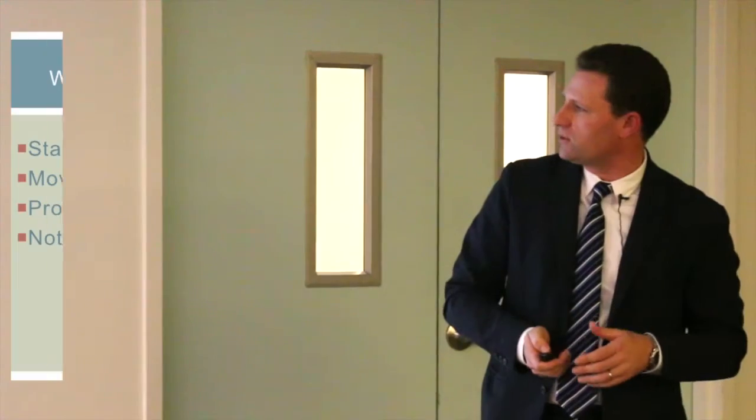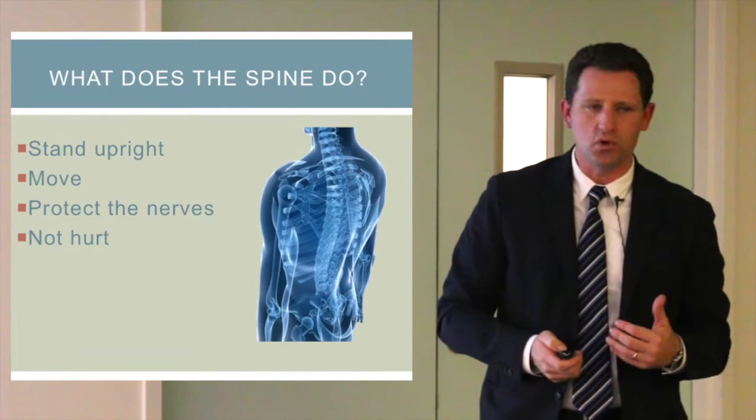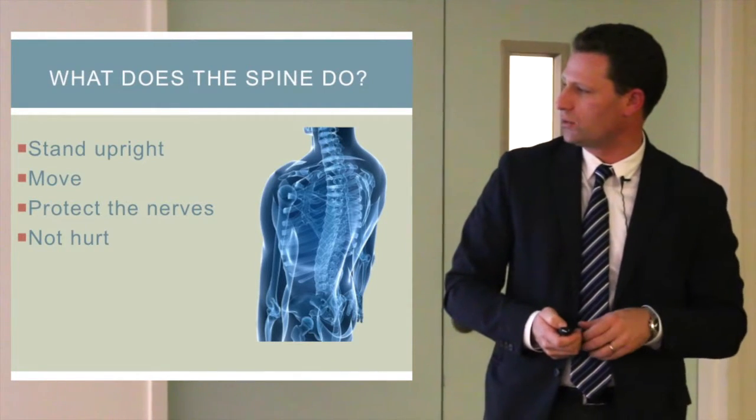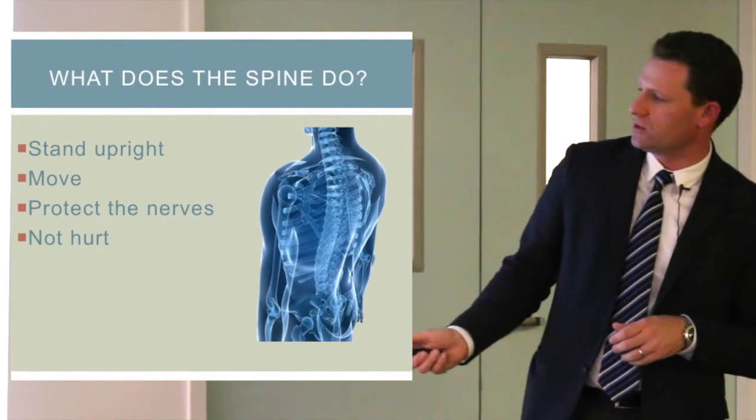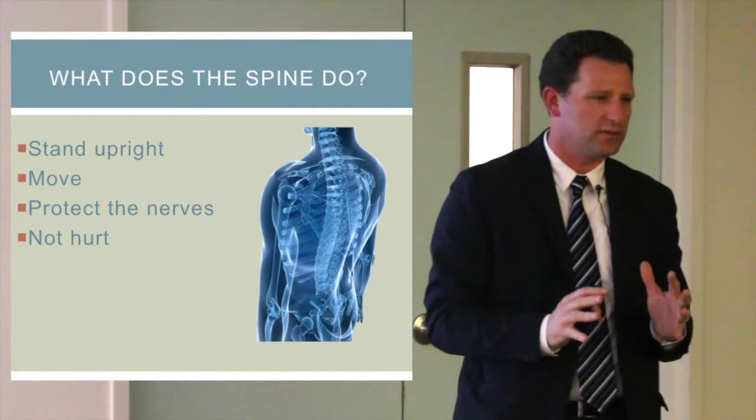So what does the spine do? It allows us to stand upright, move and walk, and it protects the nerves. The other thing it's supposed to do is not hurt. If it can do all of those things, it's doing the right thing and it's working.